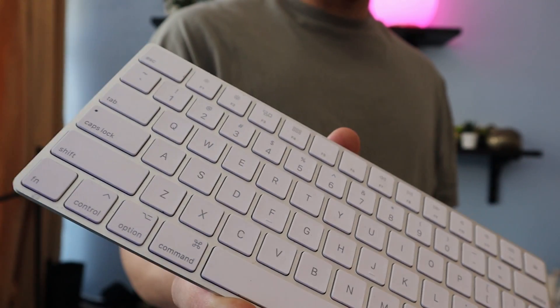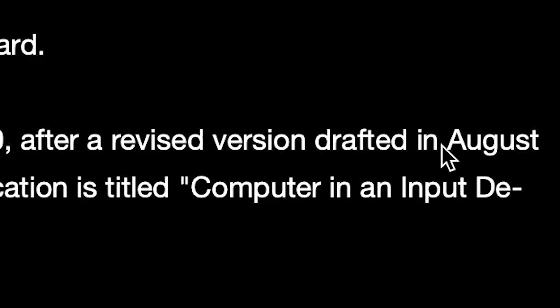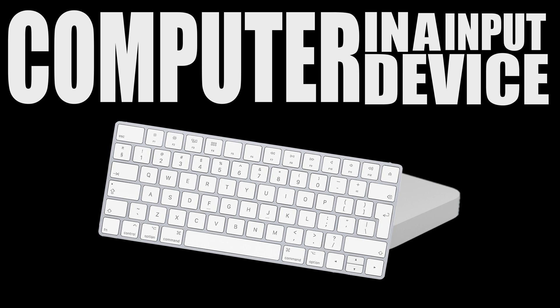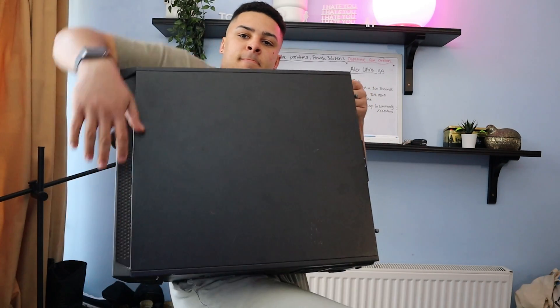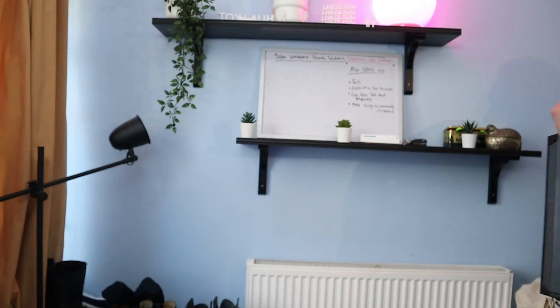This patent was actually filed in 2020 and then revised in 2021. The application is titled 'Computer in an Input Device.' They also mentioned in the filing the inconvenience, awkwardness, and difficulty of moving your desktop PC around.